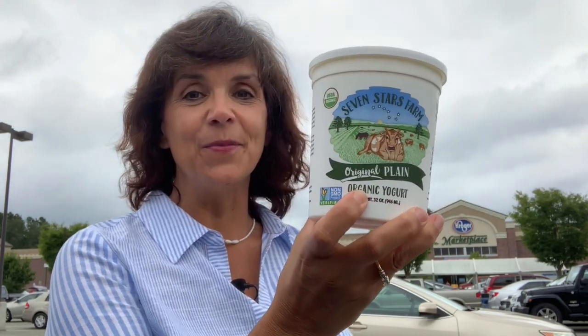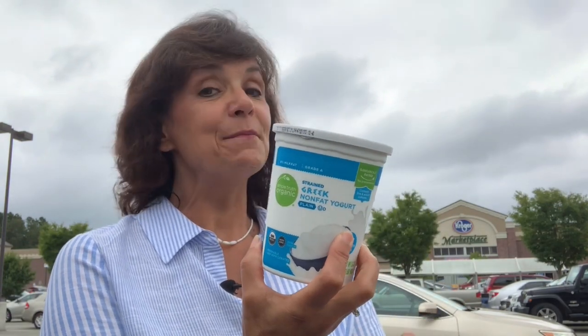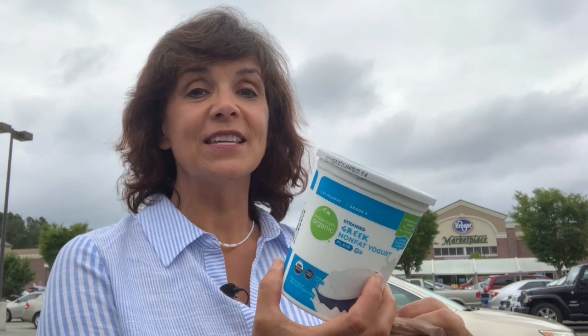I also picked up a second option at Kroger: Simple Truth Organic Greek Yogurt. This is not my first choice, it's my second choice. I'll explain the reason why at the end when I put them all out on the kitchen table and compare the best of all — so be sure you stay tuned.